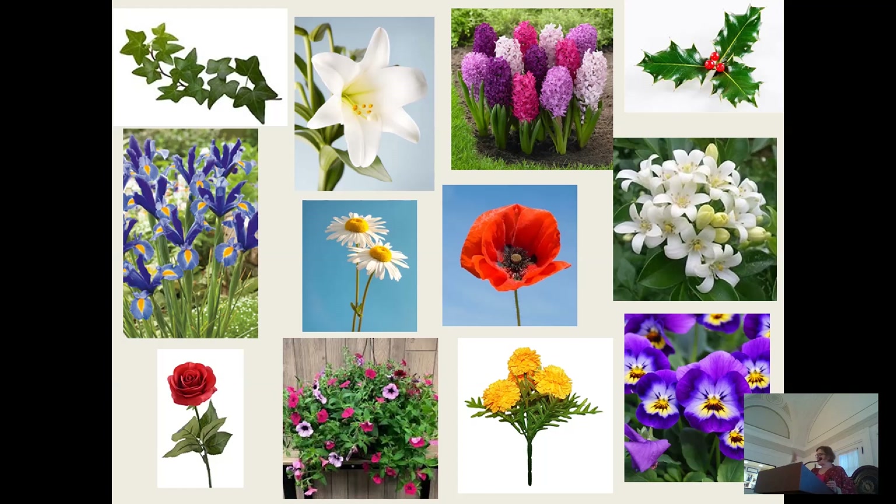Go ahead and shout out the flower names you see here — Ivy, Lily, Hyacinth, Daisy, Holly, Iris, Poppy, Jasmine, Rose, Petunia, Marigold, and Pansy. In medieval times and through the 18th century, women often kept herb gardens and made medicinal teas, essences, and ointments. The plant world has inspired the arts for millennia.